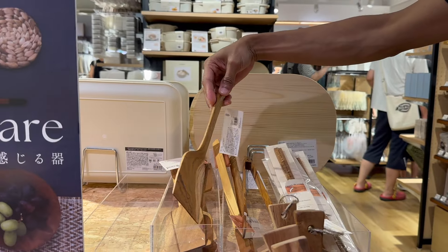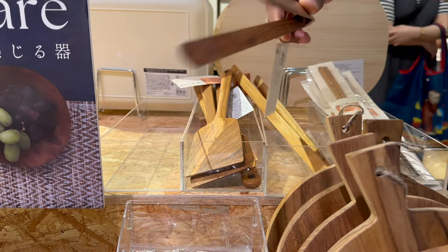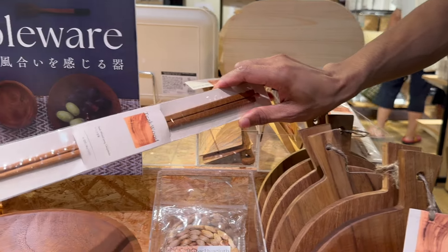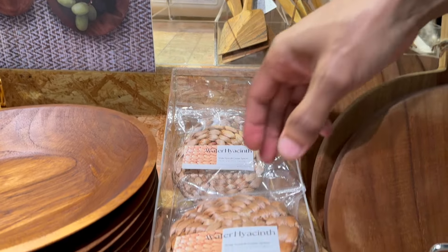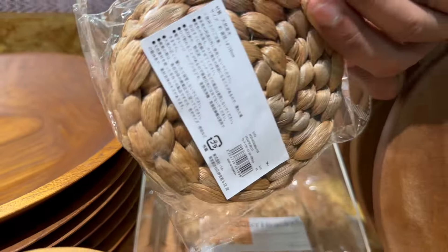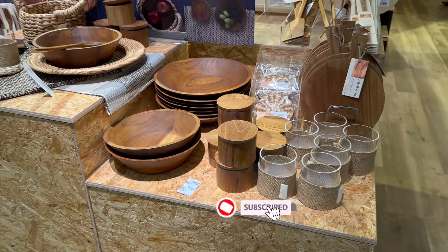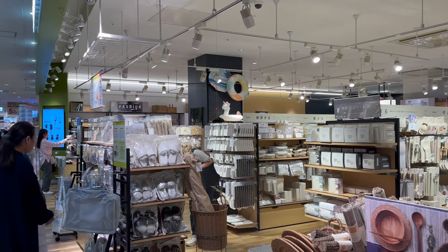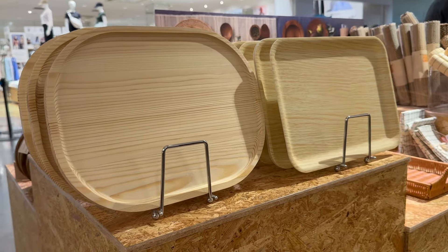This cutting board is going for 1100 yen, and these prices are all inclusive of tax. Here are some of the cooking tools they have in this collection — spatulas, tongs, cooking spoons, and so on. They also have these coasters for 330 yen. Here are a few other trays and placemats that are also a part of this natural tableware collection.